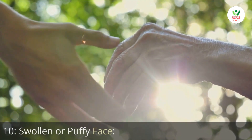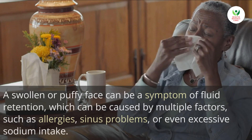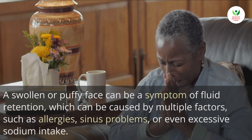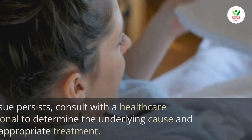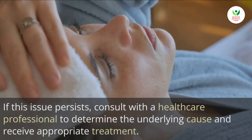10. Swollen or puffy face. A swollen or puffy face can be a symptom of fluid retention, which can be caused by multiple factors such as allergies, sinus problems, or even excessive sodium intake. If this issue persists, consult with a healthcare professional to determine the underlying cause and receive appropriate treatment.